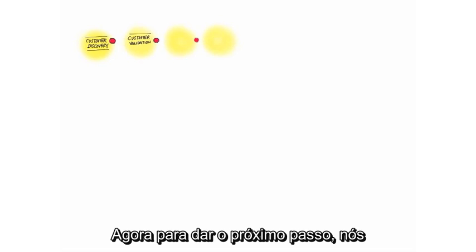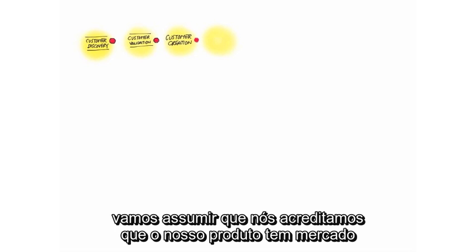Let's take a look at the next step in searching for a business model, and that's customer validation. By now, to get to this step, we assumed you believe you have product-market fit.